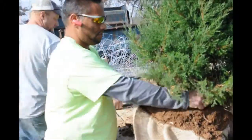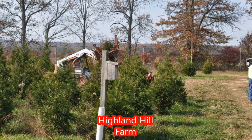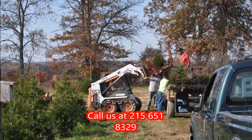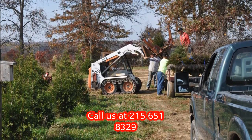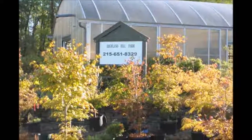Just give us a call at 215-651-8329. And remember, we also sell seedlings and transplants of the eastern red cedar as well. Thank you for visiting Highland Hill Farm in Bucks County, PA.